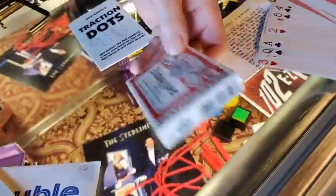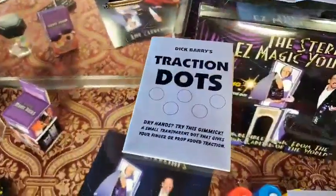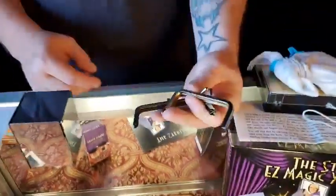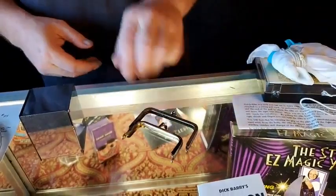Another $5 item is a pack of sealed Budweiser playing cards — U.S. playing cards, sealed, Budweiser, $5. Traction dots are also $5. It comes with a strip of traction dots and all kinds of instructions to do cool stuff with them. And another $5 item is a couple of change purse frames — you've got a big one and a smaller one, $5, and you're going to get both of those.